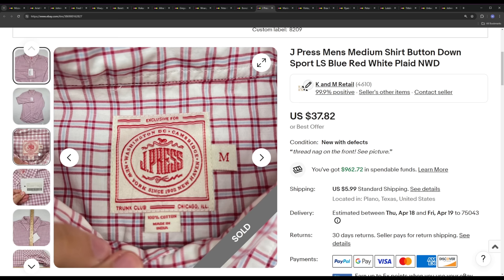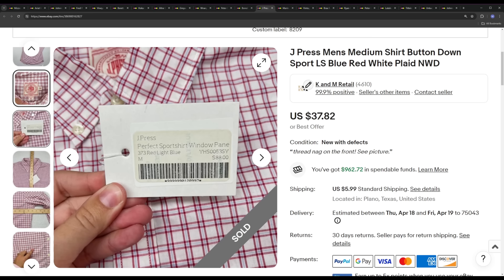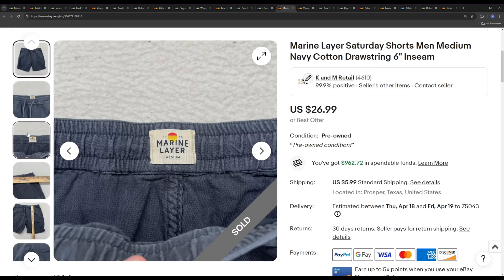I don't know anything about this next brand, so I'll just tell you and move on. It's a new-with-defects J. Press item — I think that defect is just a thread pull. It ended up selling for the ask price of $37.82. Kendall took pictures of this one. I don't know how well they sell used or new without defects, so do your research. I'm just waiting until I find it again in the thrift store and then I'll look it up and see how well it does.